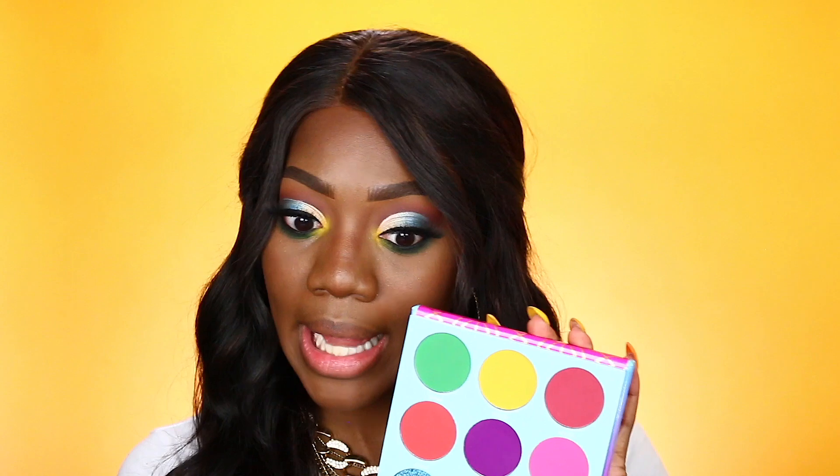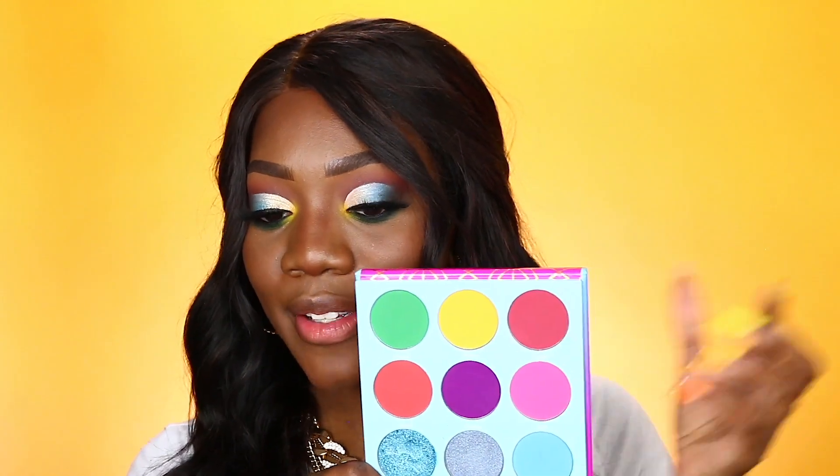We're pretty much done with this eye look. I'm going to go ahead and do my lashes and mascara off camera, and I'll be right back so we can finish up the rest of this look. I thought it would be fun to add some color back into the face, so I'm taking the shade Kahina from the Warrior 3 palette — the first shade I used for my transition today — and using it as a blush.